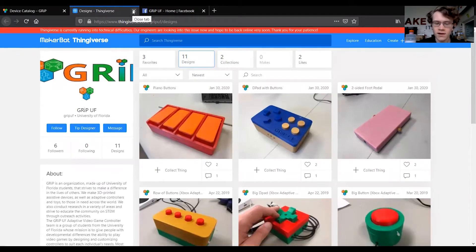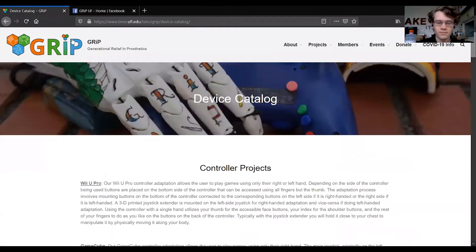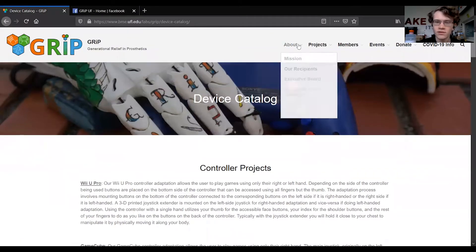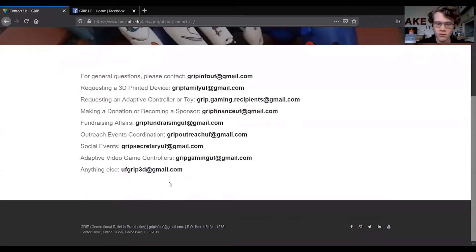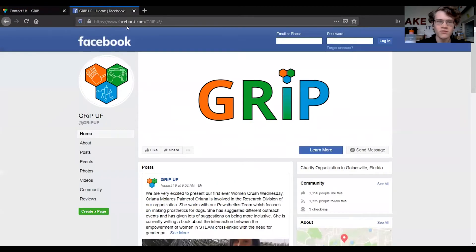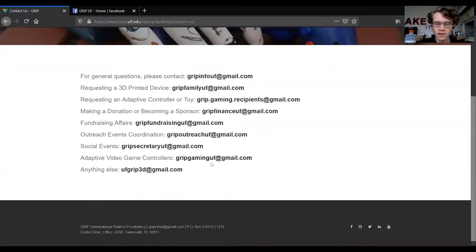We are currently working on expanding our catalog to encompass all of our 3D printed devices. If you have any questions, comments, or concerns, you can reach out to us at the appropriate emails found under the Contact Us tab in the About section, or you can message us on our Facebook at facebook.com/gripuf. If you have an idea for a new device that we are currently not working on, you can reach out to us using the previously mentioned methods. We also have a Twitter, Instagram, LinkedIn, and YouTube that can be found at the bottom of our screen. Thank you for watching — have a great day.